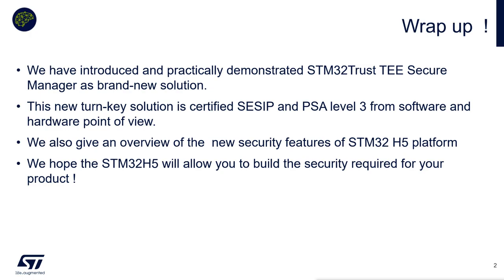It's time to conclude this STM32H5 security workshop. During this one, you have discovered and experimented with the new security turnkey solution named SecureManager. This solution allows you to increase the security level of your product without dealing with the associated complexity. And cherry on the cake, it can help you to achieve security certification such as CSIP level 3 or PSA level 3.